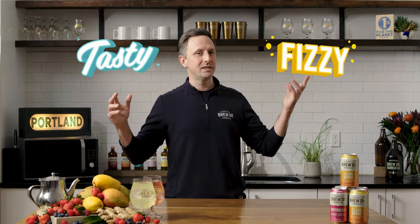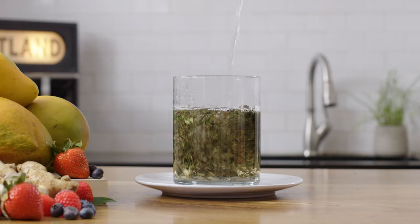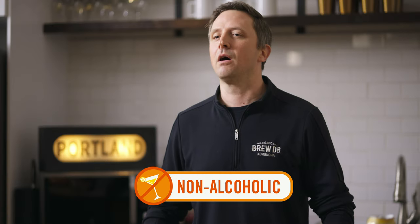So what is kombucha? Simply put, it's a tasty, fizzy tea with gut-friendly benefits. If that's all you remember, you're good. Diving deeper into the proverbial kombucha tank, it's tea sweetened with cane sugar and fermented with bacteria and yeast for around three weeks. That might sound a little weird, but it's not all that different from traditional beer fermentation — it's just kombucha's non-alcoholic.